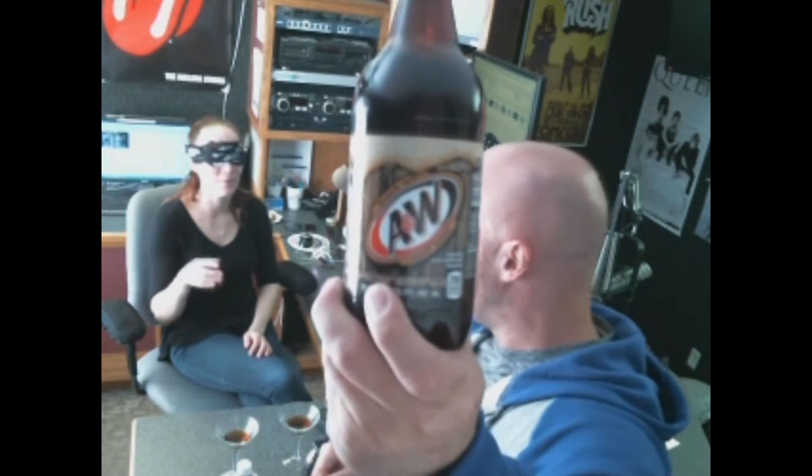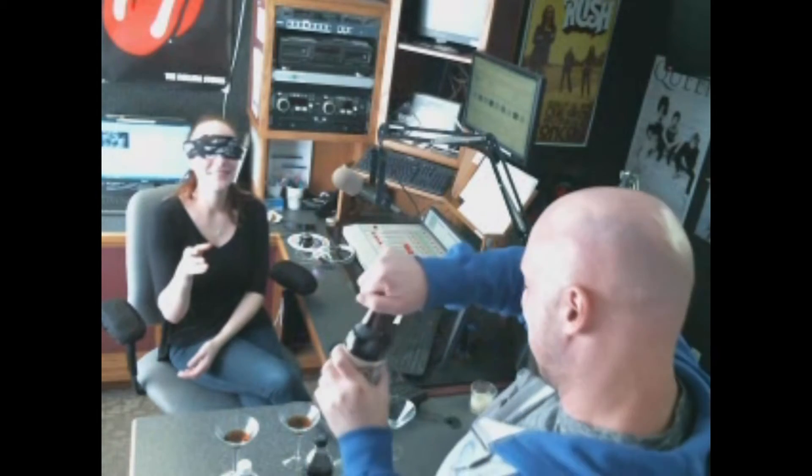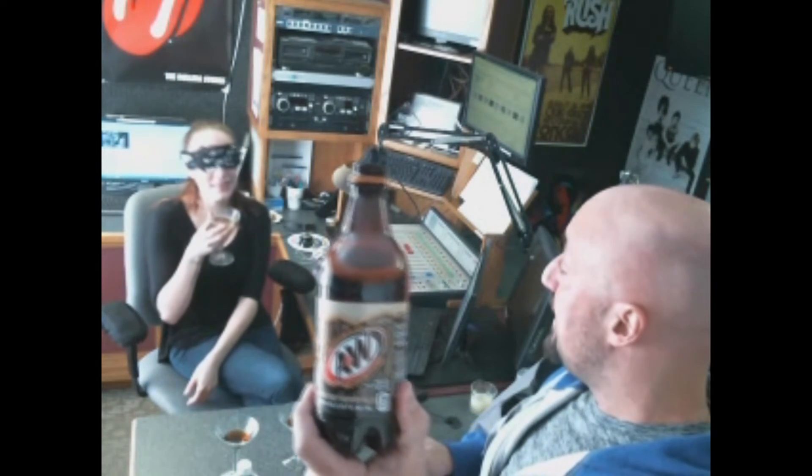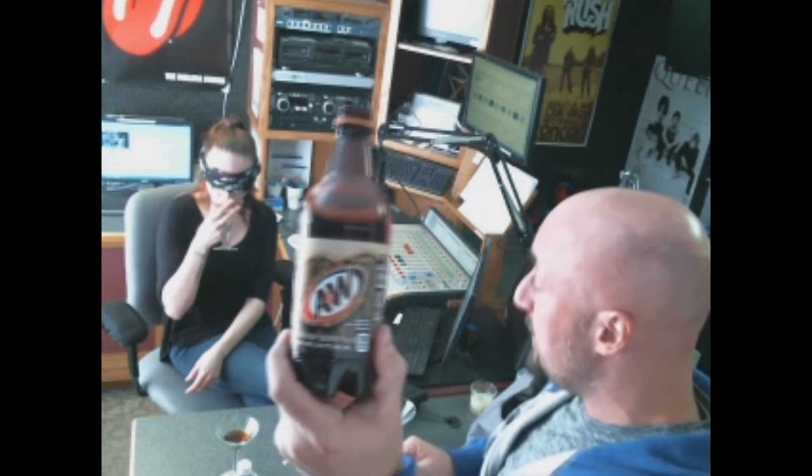Root beer number three. If there's some vodka in there you'd have a mule. You're doing really well so far. Number three — there you go, sip that one down. It smells sweet. Is that A&W? That is A&W Root Beer! Yes! You got one! I'm so proud of myself.